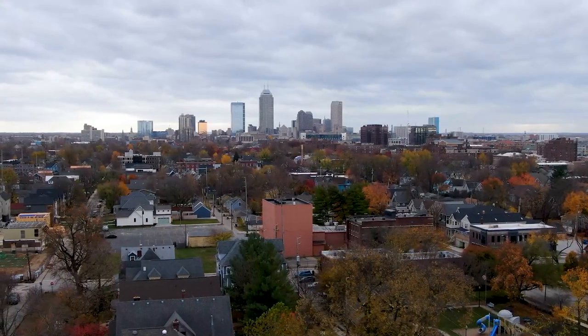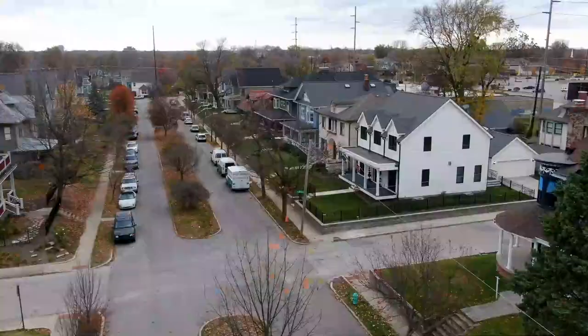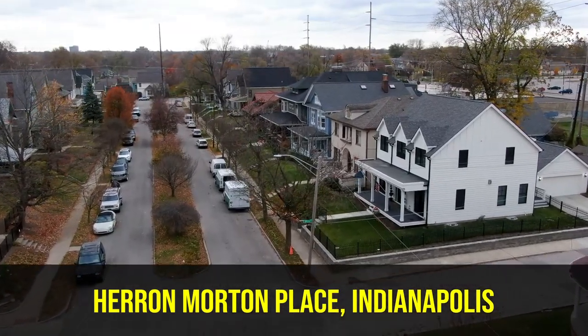Everybody, today I am pretty close to downtown Indianapolis, actually a little bit north of it, and truly one of my favorite neighborhoods in all of Indianapolis. Every time I come into this particular place, especially on a beautiful fall day like today, nice and warm, I get excited about seeing a lot of the homes in this neighborhood. I am in Heron Morton Place — definitely one of the most historic neighborhoods you're going to find in all of Indianapolis. We're going to talk about this neighborhood just a little bit: where it is, what it has to offer. So stay tuned.